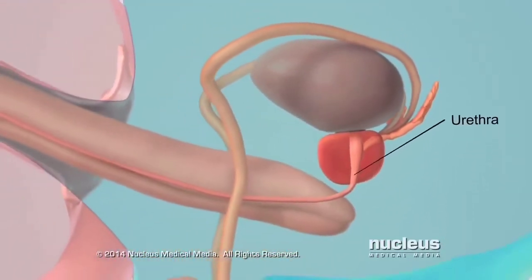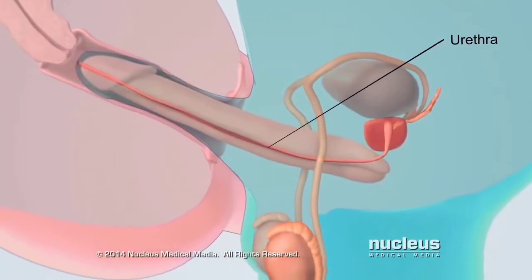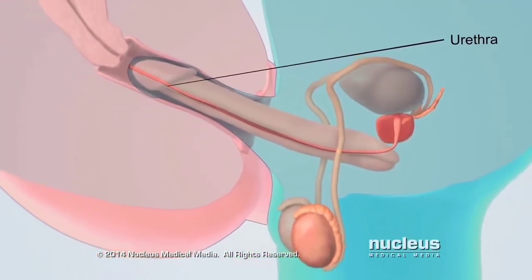Now called semen, this fluid mixture exits the body through the urethra, the tube inside the penis that usually carries urine.